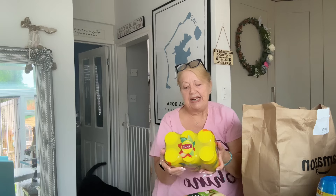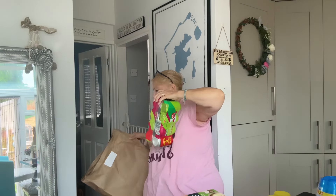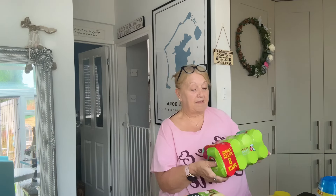I got a pack of six cans of the Lipton peach tea. And then a pack of eight of the Seven Up Cherry Zero.